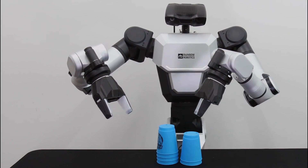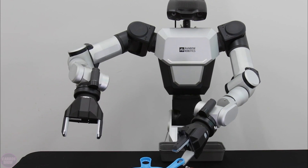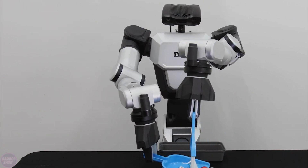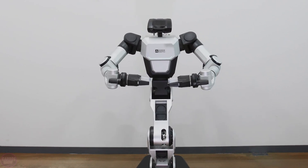Rainbow Robotics unveils the RBY-1, a wheeled and two-armed robot. The company recently signed a memorandum of understanding with Schaeffler Group and the Korea Electronics Technology Institute to co-develop the RBY-1 and other mobile manipulators in Korea.